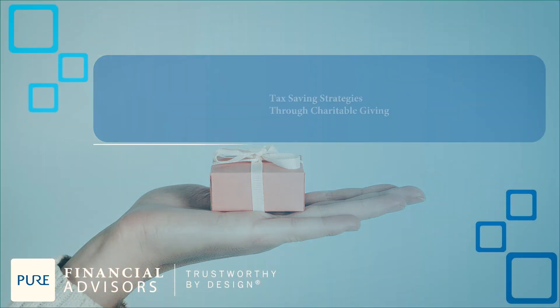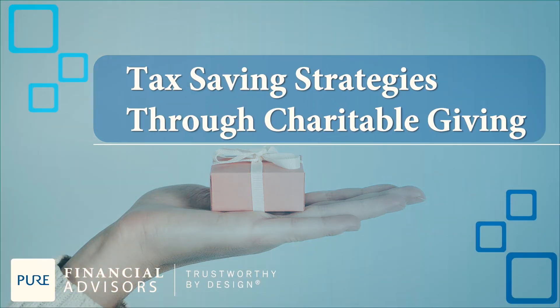Remember to review the different rules for each strategy and examine how it applies to your specific situation. It's crucial to understand the facts before you take the next step, because often charitable actions are irrevocable. The holidays bring the spirit of giving, and using these strategies can help you maximize the tax benefit from your charitable gifts.